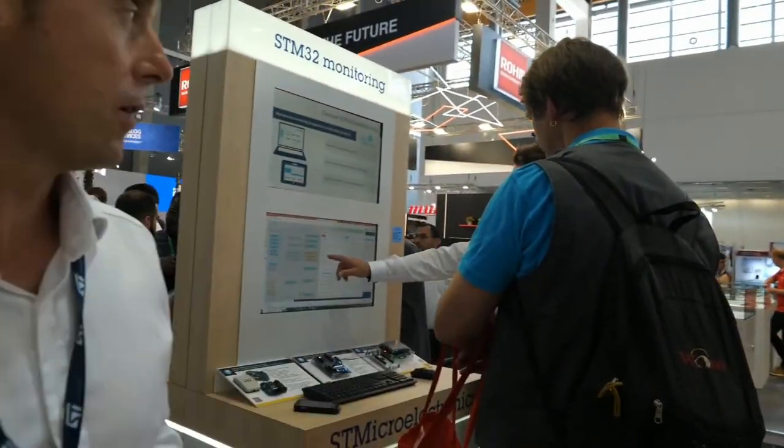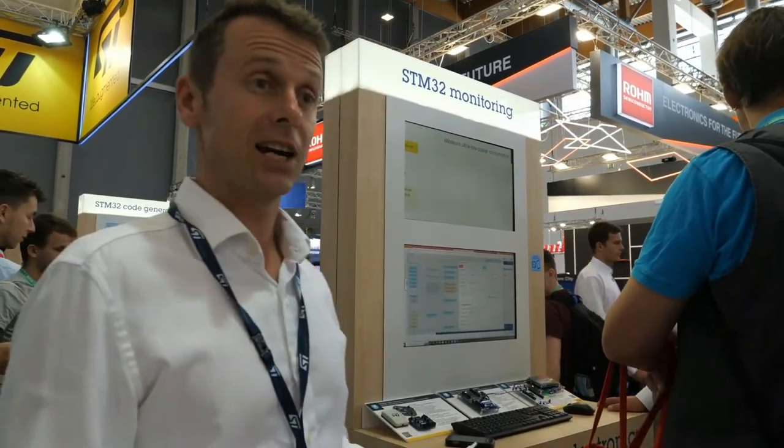As you're developing an application, at some point you want to monitor what's happening in your software. For that, we have STM32CubeMonitor, part of the Cube ecosystem. It's based on Node-RED technology, and with it you can create flowcharts, graphs, and buttons to control your software non-intrusively — reading variables and register contents displayed in a graphical way. The great benefit is it's fully free of charge and always up to date with our latest products.